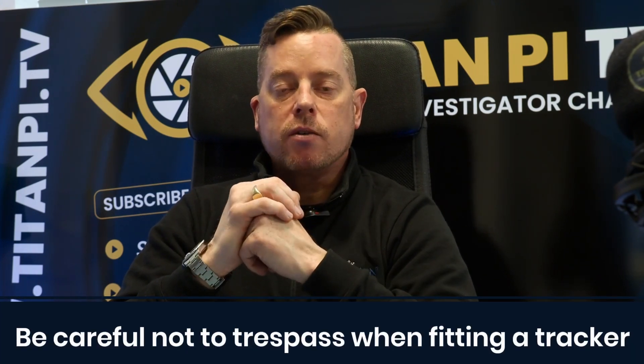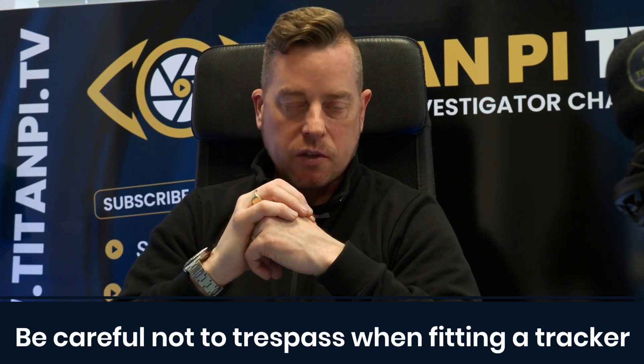The final area of law would be trespass. If we are being asked to put a tracking device on a vehicle and it passes the LIA, but the instructing client does not own the house and driveway where the vehicle is parked, we would be committing a civil trespass because we are not invited onto that property. Trespass is a very minor offence, but if we're being professional, we would rather not trespass, so we need to think of other ways or locations to deploy the tracking device.